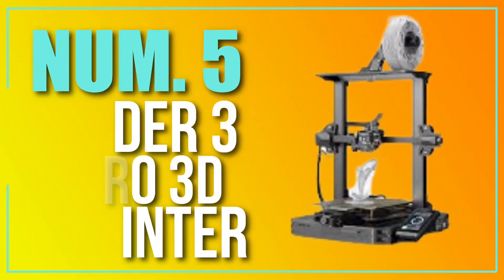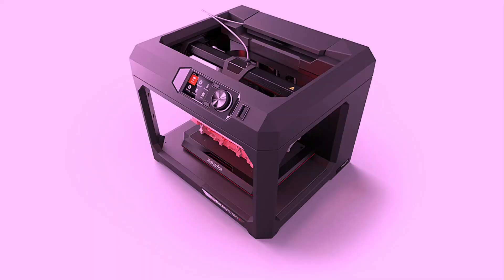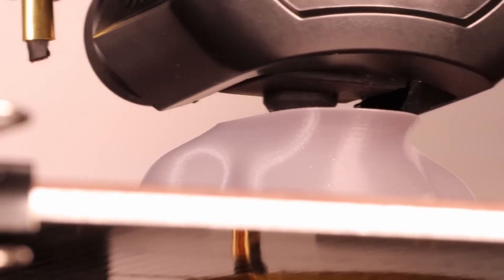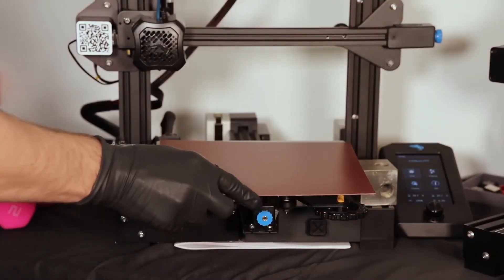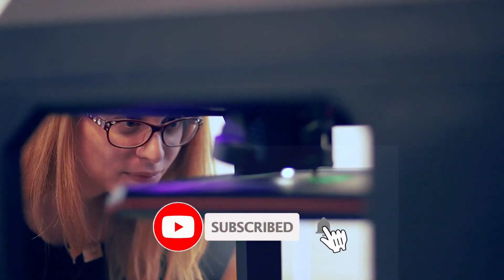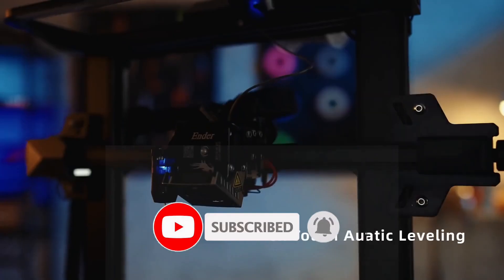Number 5: Ender 3 Pro 3D Printer. The Ender 3 Pro is a popular budget-friendly 3D printer known for its ease of use and high-quality prints. It is based on the open-source Ender 3 design and has a build volume of 220x220x250mm. It features a durable aluminum frame, a heated bed, and a filament run-out sensor.